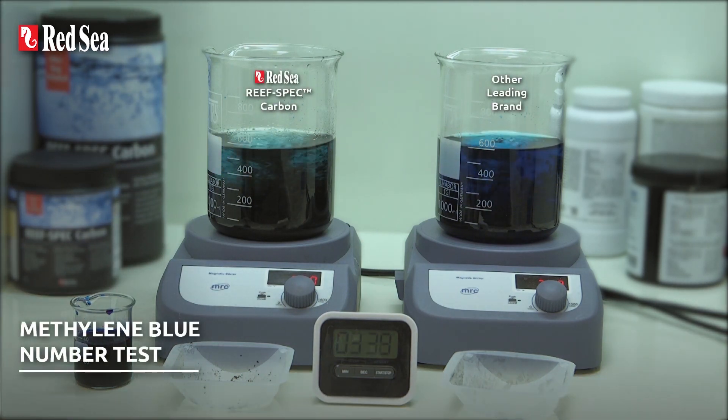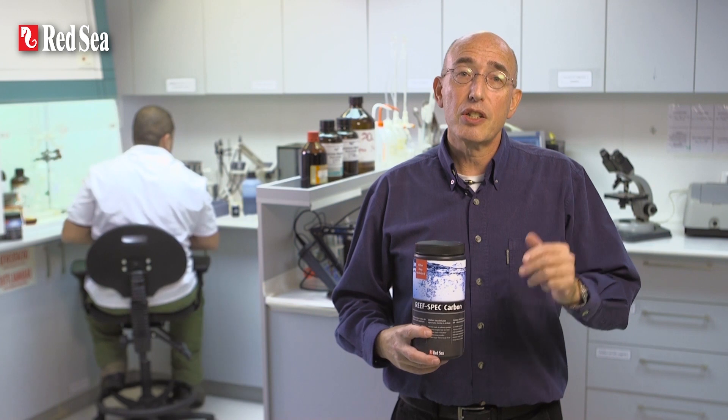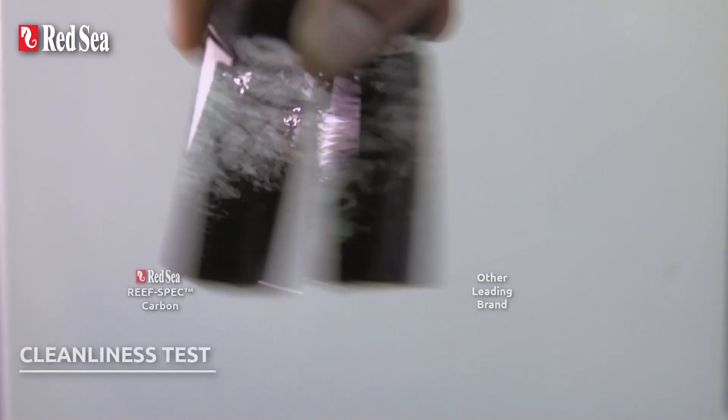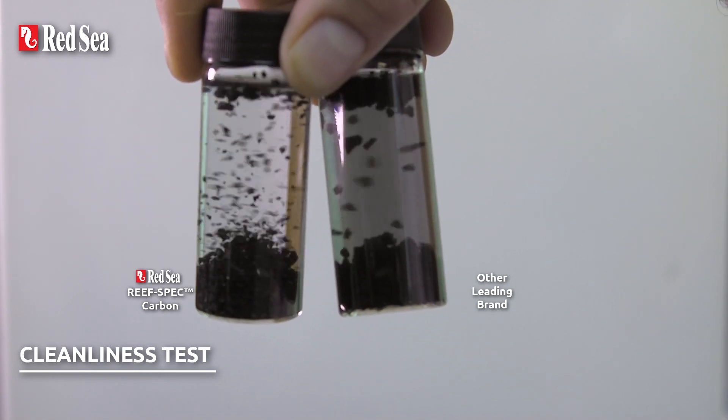During laboratory tests together with other brands, Red Sea's ReefSpec Carbon gave the highest overall score across the range of parameters mentioned previously, particularly regarding speed of absorption, total absorption capacity, cleanliness and low phosphate output.